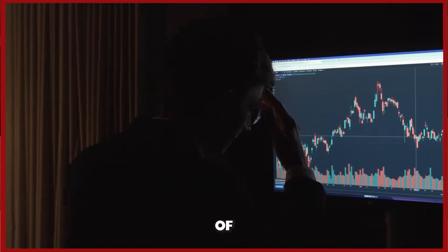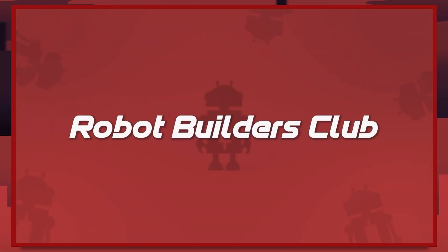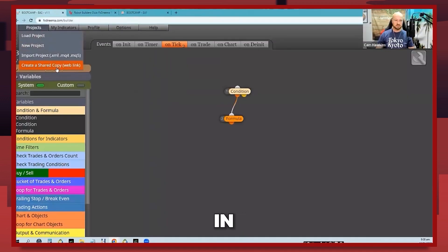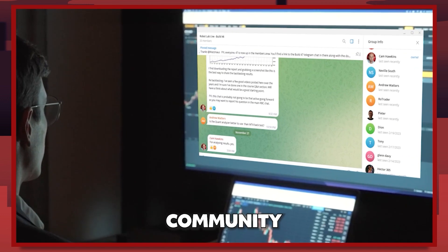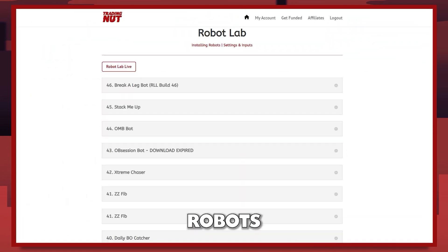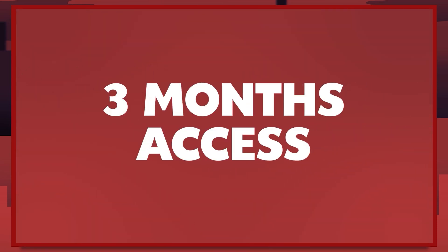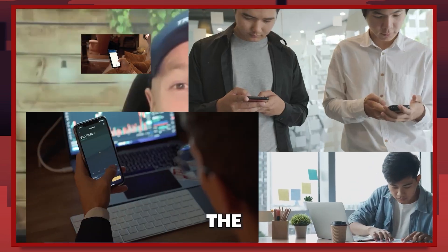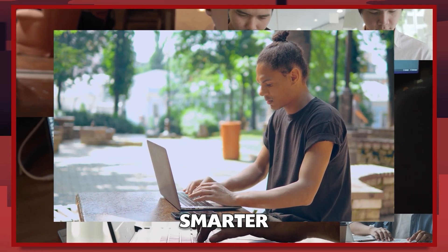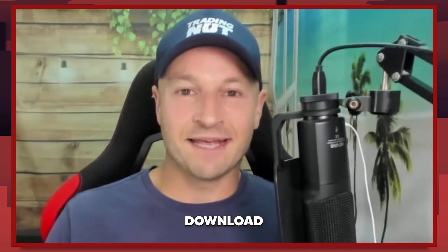Tired of missing trades or spending hours at the charts? Introducing my Robot Builders Club. With our platform, you can build bots in minutes, not weeks, without any coding required. Get lifetime access to my video course, VIP community, and over 40 ready-made robots. Works with MT4 or MT5. As a bonus, you'll get three months access to my robot lab where we build and test bots on live calls every week. Join the hundreds of traders who are trading smarter, not harder. Click the link in the description to learn more, get the free training, and download a free robot.